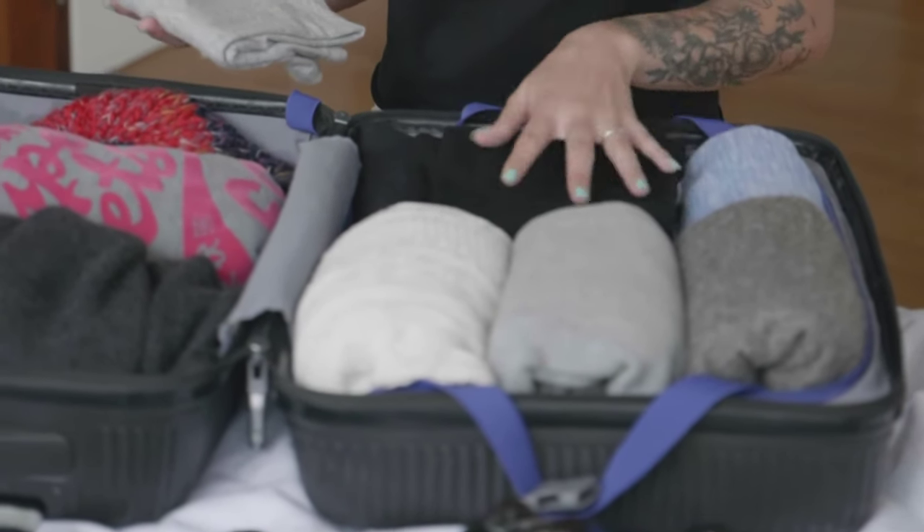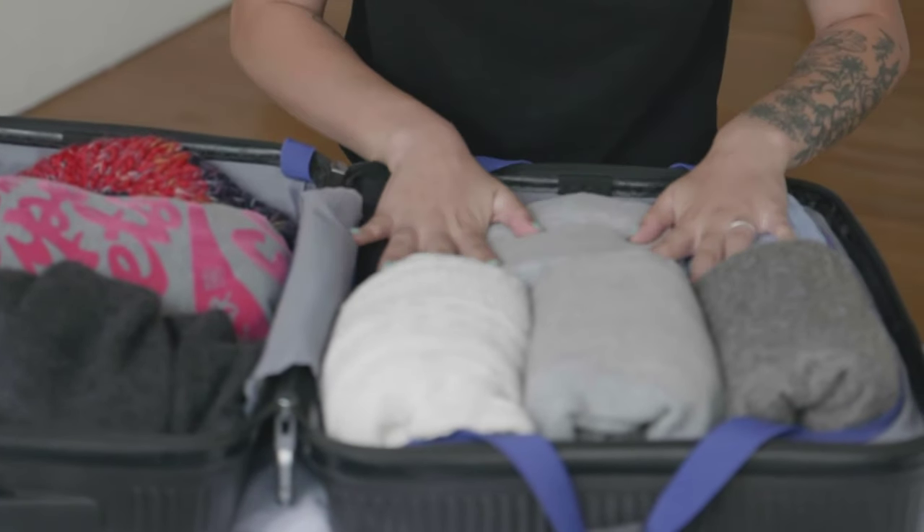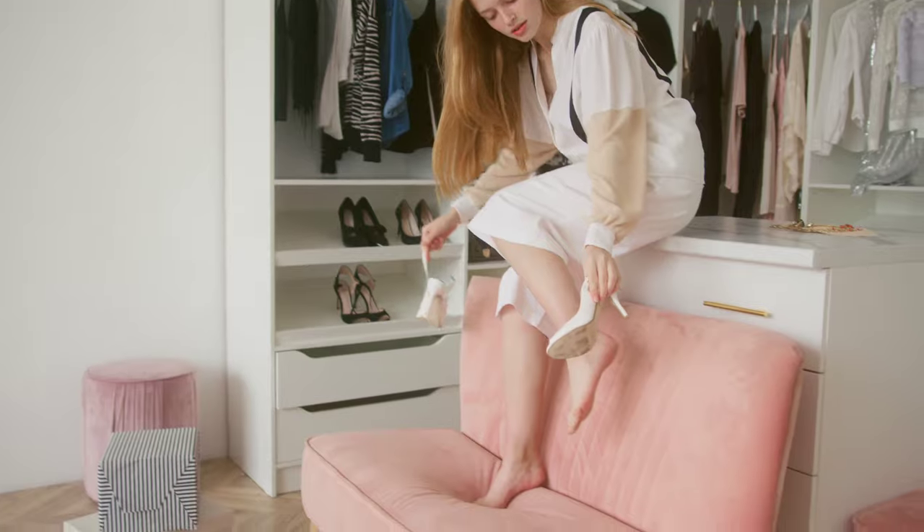Bring tops and shirts that can go with multiple different clothing items, such as solid colored shorts, pants, or a skirt. And try to resist the urge to bring every pair of shoes in your closet.